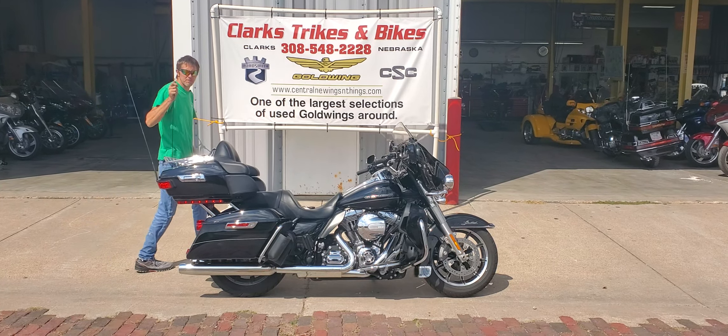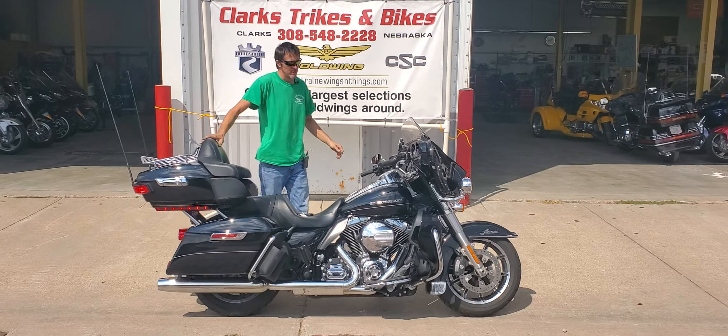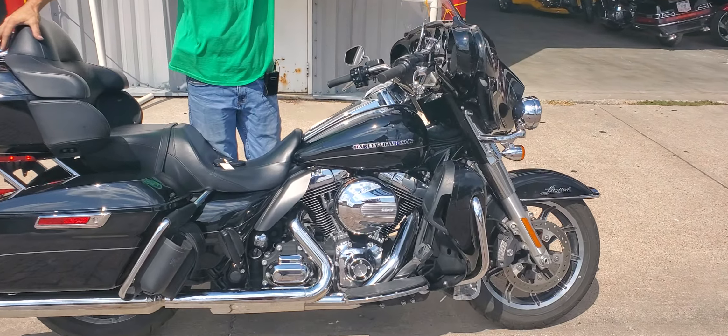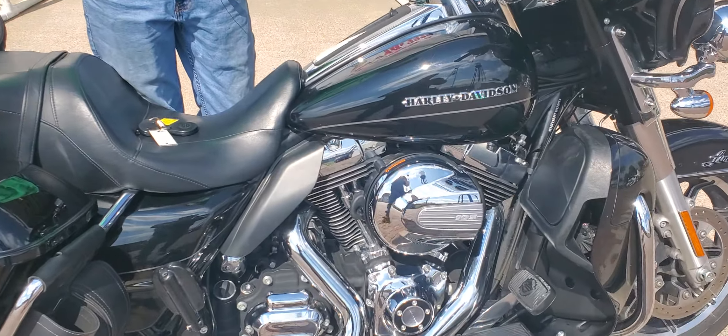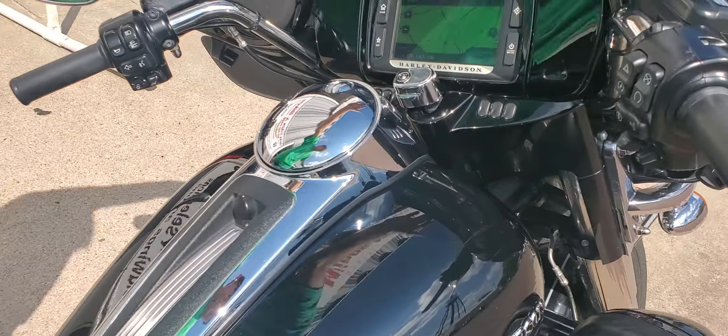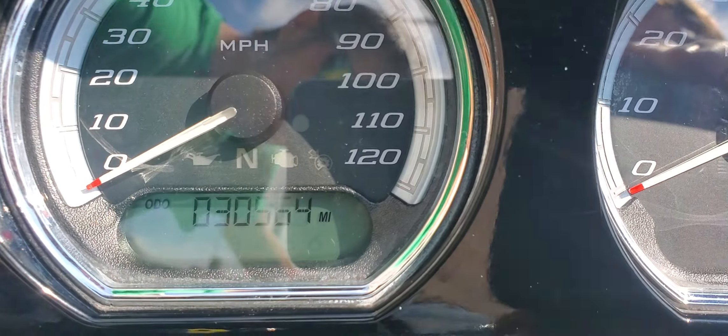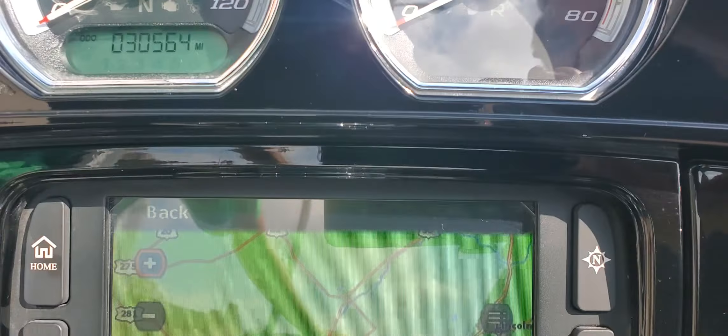Good afternoon everybody and welcome back to Clark's Trikes and Bikes. You've got Eric and Joe here and we are bringing you a 2015 Harley-Davidson Ultra Limited Low. This is the Low model that Harley produced a couple years ago here. It does have right at about just under 31,000 miles.